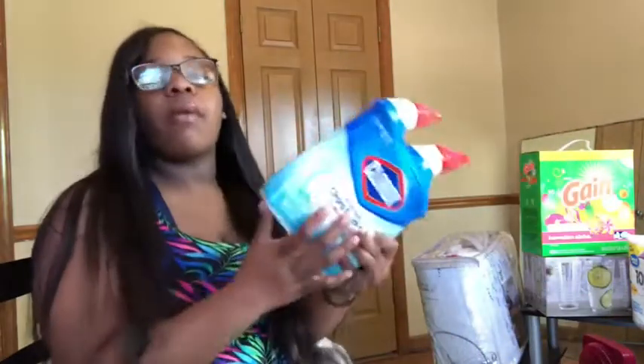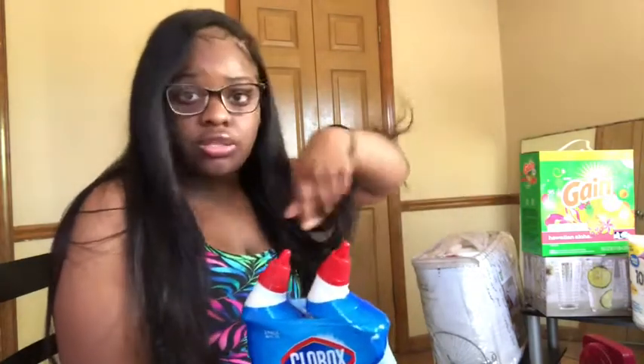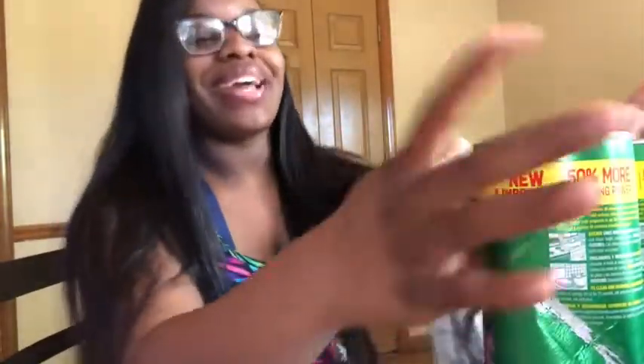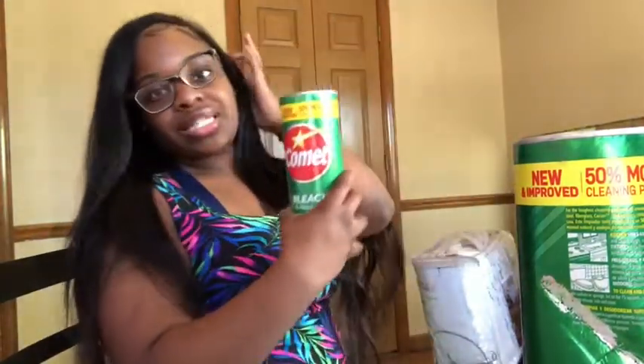From Walmart I got Clorox toilet bowl cleaner — keep your toilet clean, please. If I come to your house and the toilet is nasty, I'm never coming back. It's a two-pack. I also love the smell of Comet — I could smell it all day. I got regular bleach Comet and lavender Comet for the bathroom.